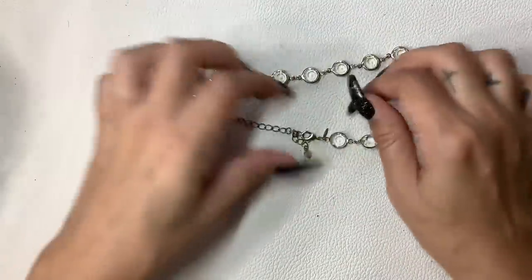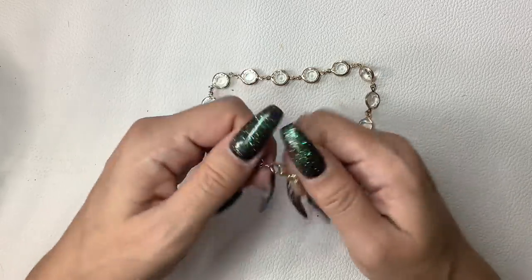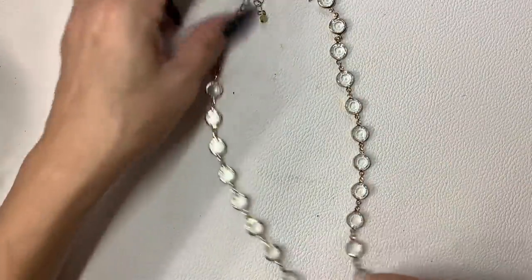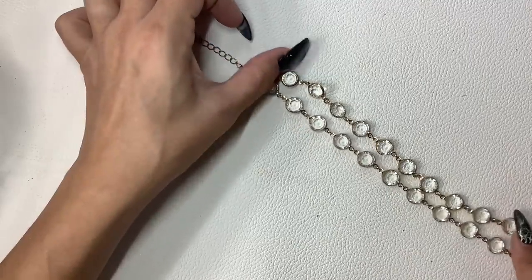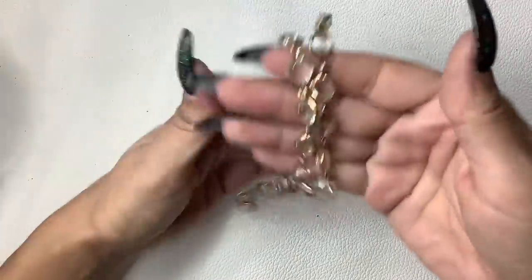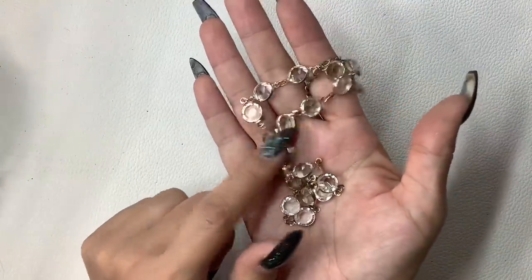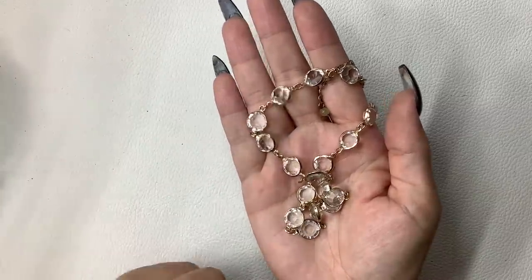This one is NWT, which I think is again Avon brand. It's just a gold tone and clear bezel-set stone necklace — they're plastic, not glass. Shortest wearable length is eight inches, can go longer. Very pretty — this can dress up or dress down something. You can wear this with a dress and heels or throw on a white or black t-shirt and jeans. Really cute. We'll do $6.